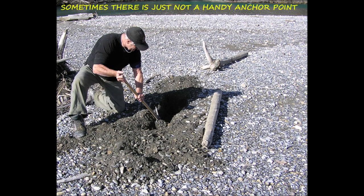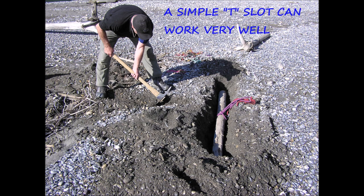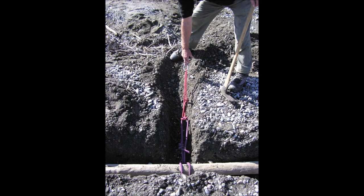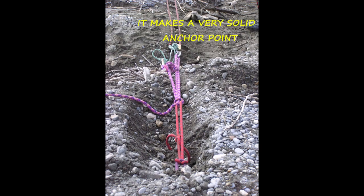Sometimes there is just no good anchor point available — but if you're lucky, you might be able to actually build one. Digging a simple T-slot is pretty easy and it can work quite well, even in soft gravel. Once you finish digging your little T-trench, you get a short piece of log, wrap your anchor around it, put it in the trench, and bury it. Once it's firmly buried and you've jumped up and down on it, it makes a very, very solid anchor.